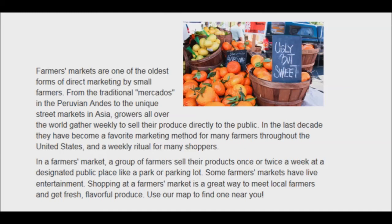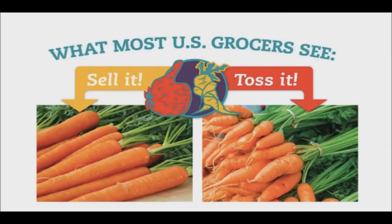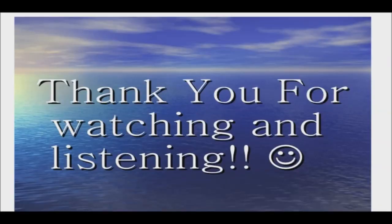Many grocery stores won't accept imperfect fruits and vegetables, but at the farmer's market, farmers have the freedom to sell what they grow, no matter how it looks. Next time you hesitate over a flawed fruit, remember that it may be a hardy survivor bearing hidden nutritive gifts. Thank you for watching. Good day and good health.